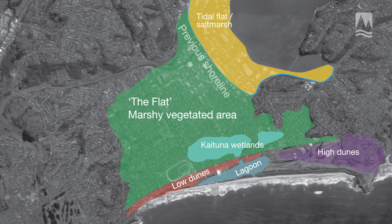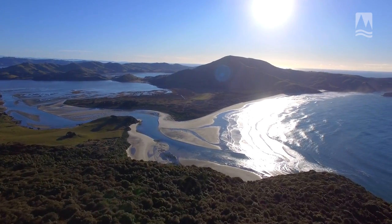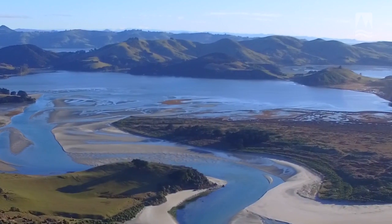In these wetlands you had wading birds and eels. Parts of Hooper's Inlet are actually a good visual reference for what parts of South Dunedin would have looked like in the 1800s.